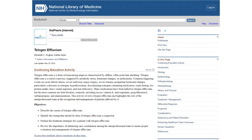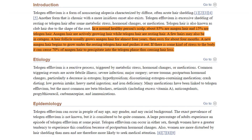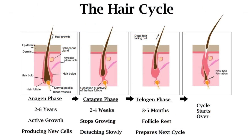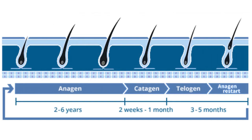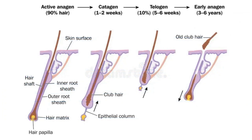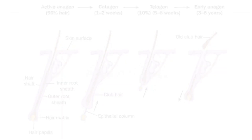According to the article 'Telogen Effluvium' by Elizabeth C. Hughes and Dalia Saleh in Stat Pearls, in a healthy person's scalp, about 15% of hair is in the telogen phase while 85% is in the anagen phase. So in people without hair loss disorders, you will observe shedding at all times as well as growth. Some hairs will grow continuously for years on end, eventually falling out after three to seven years of continuous growth, followed by a dormancy period of anywhere from three to six months.